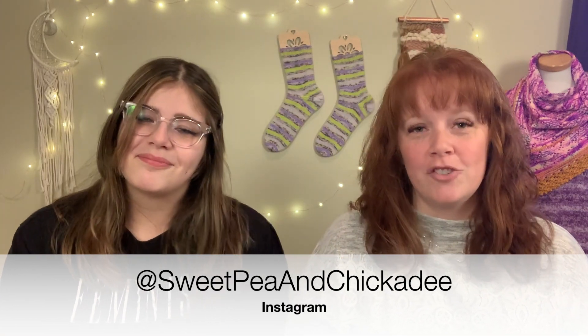You can find us on Instagram at Sweet Pea and Chickadee, and you can also follow me on Ravelry at krmini, which is my first initial last name - I'll have all that down below so you can follow along. It's been a couple weeks since we've recorded, it feels like a long time for us, but we had some stuff going on. We're ready to get back into it and have fun and share our fiber related fun and adventures.